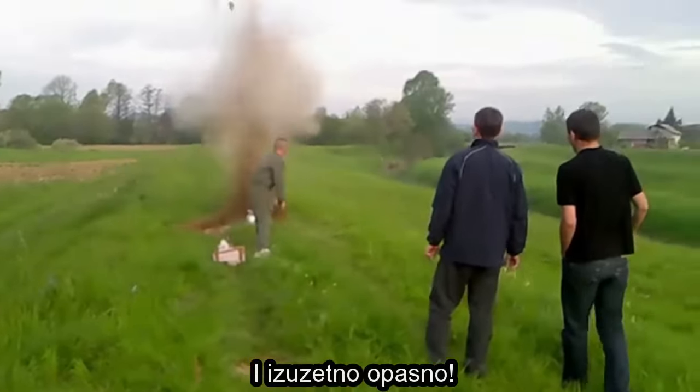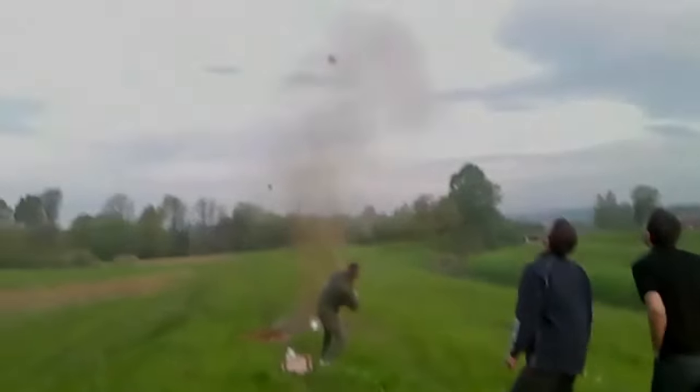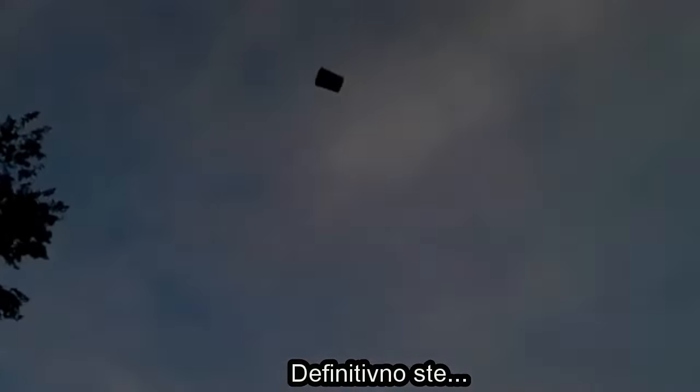It's amazing. And incredibly dangerous. You have definitely been warned.